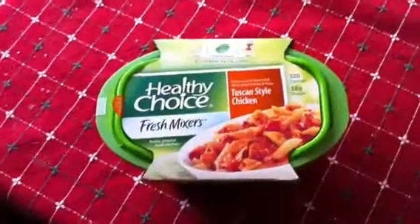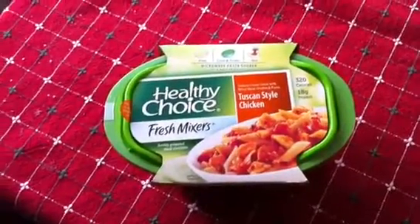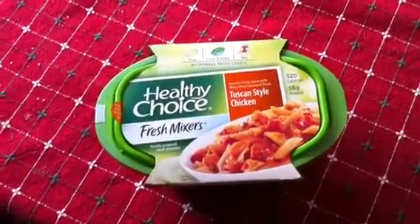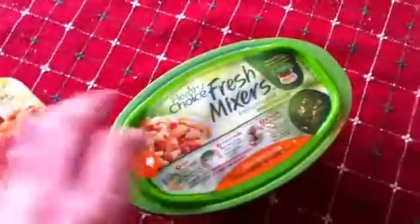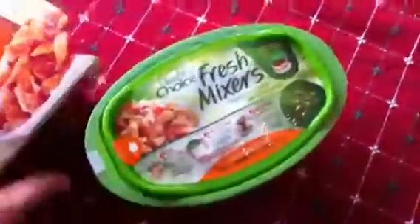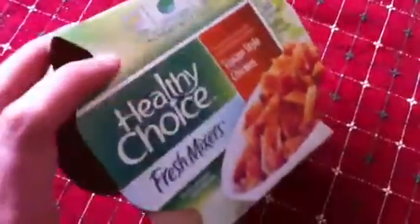I've been eating a lot of these Healthy Choice Fresh Mixers. They're a nice lunch option because they're low calorie and they're reasonably filling. But I'm finding the packaging disturbing lately. Initially the packaging didn't have this paper wrapping on the outside — it used to have stickers on the front and back with nutrition information and cooking instructions. But they've added this paper thing which has extra information, but it's just an extra piece of trash that goes in the garbage.